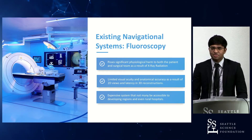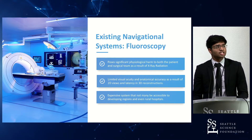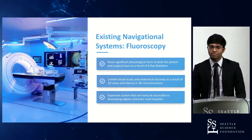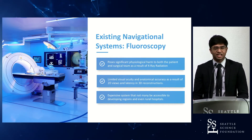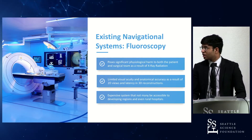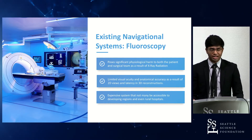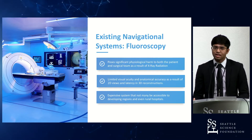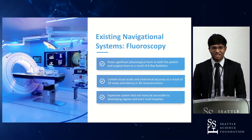Existing systems of navigation — the one I'll be focusing on is fluoroscopy — pose physiological repercussions and other disadvantages. These include physiological repercussions from radiation emissions, limited visual acuity from a two-dimensional perspective, latency in three-dimensional perspectives, and it's a relatively expensive system that makes it difficult for developing or rural regions where patients need help.